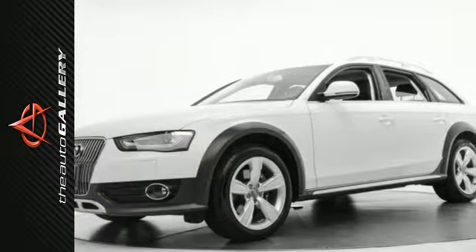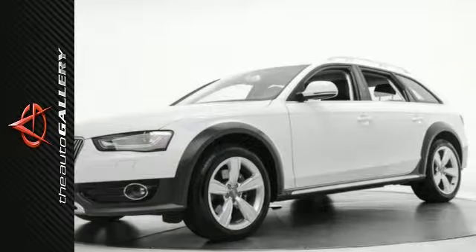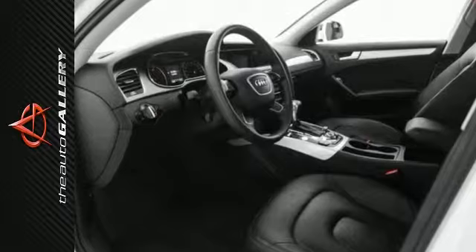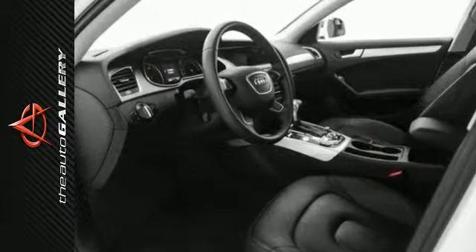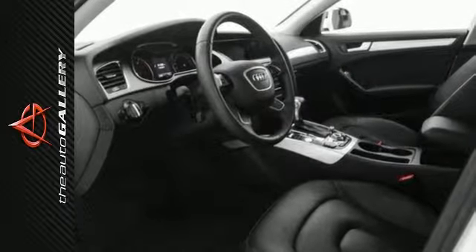A few of this Allroad's features include power windows, steering wheel audio controls, keyless entry, leather seats, an MP3 player dock, a moonroof, a rain-sensing windshield, four-wheel anti-lock brakes, and a home link system.